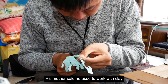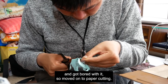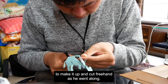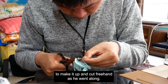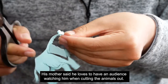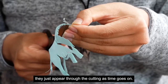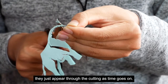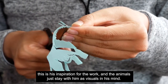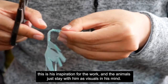His mother said he used to work with clay and got bored with it, so moved on to paper cutting. No one had ever taught him the technique — he just seemed to make it up and cut freehand as he went along. His mother said he loves to have an audience watching him. There is no planning or drawing of the animals; they just appear through the cutting. He often visits the zoo, and his mother said that this is his inspiration, the animals staying with him as visuals in his mind.